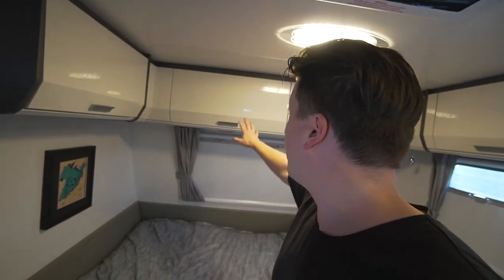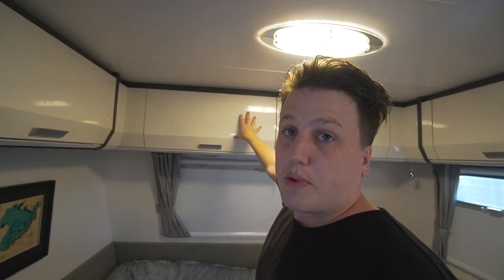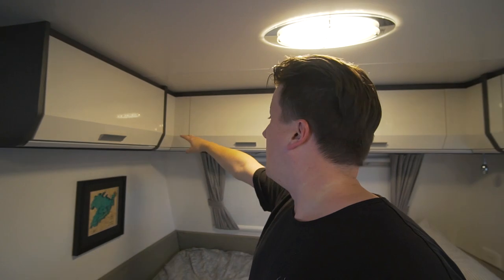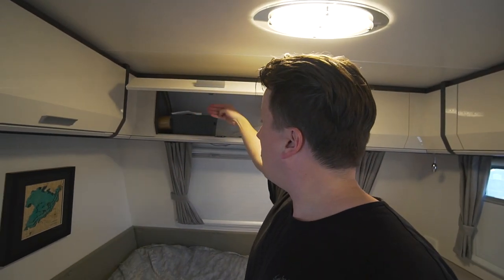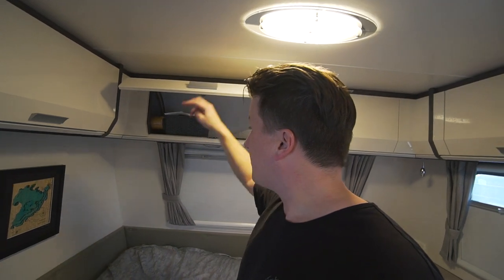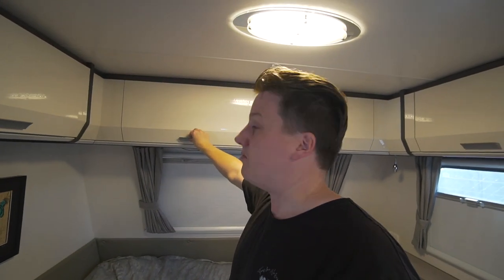We've also noticed it in these top cupboards — we keep bedding, extra clothes, and camera gear up here. We noticed it on the wall in the corner, which is a concern because we obviously don't want any condensation where we keep clothing, bedding, and blankets.